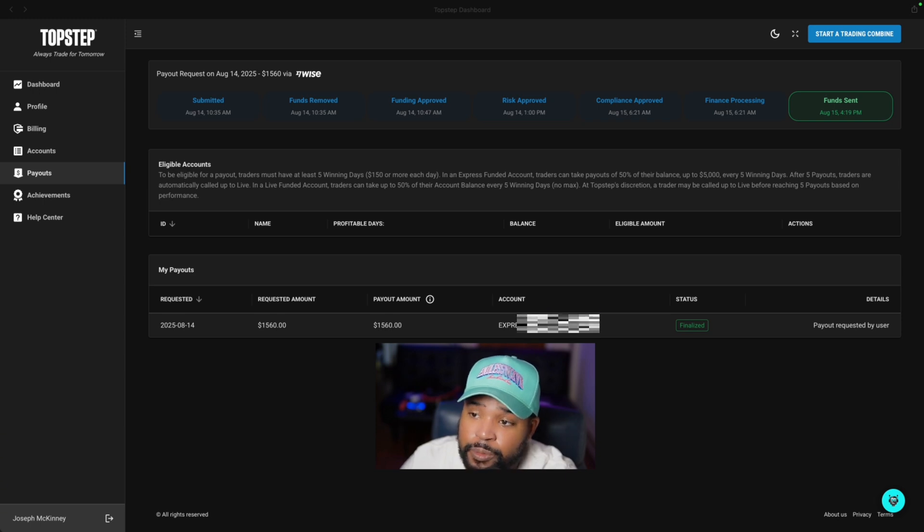Submitted August 14th at 10:35 a.m., funds were removed a couple minutes later, funds approved at 10:47. At 1:00 p.m. yesterday risk was approved, then the next morning at 6:21 a.m. compliance was approved and processing started. Later today at 4:19 is when I received my payment. So it took a little over 24 hours — very fast, very impressive.